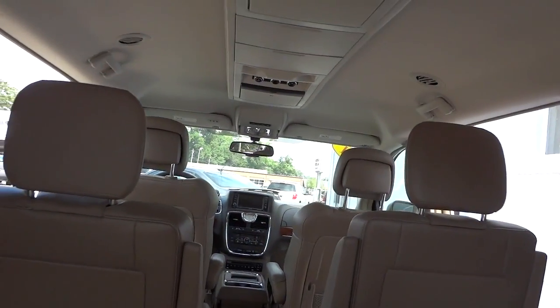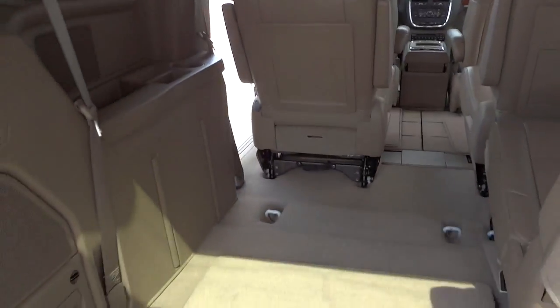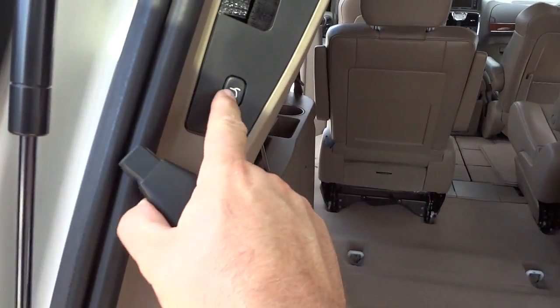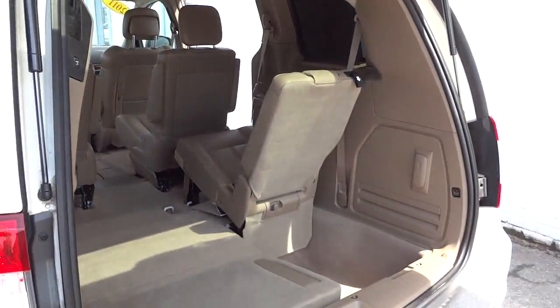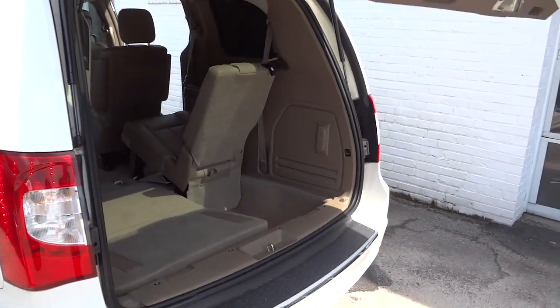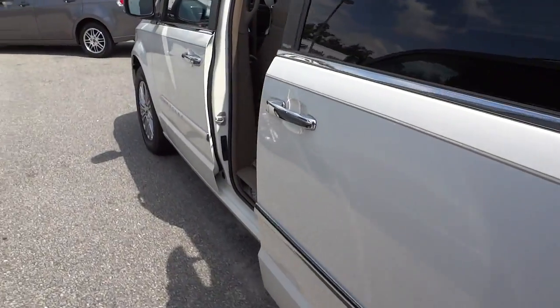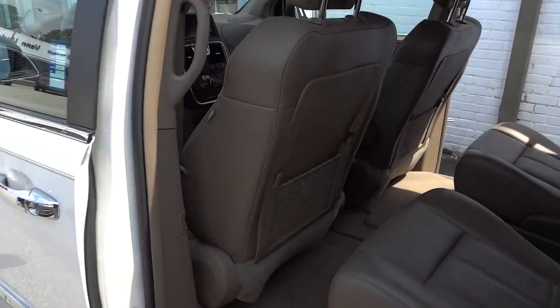I'm going to go ahead and close it up. Instead of using the key, I can push this button here — it'll beep at you a couple of times and go right on down.